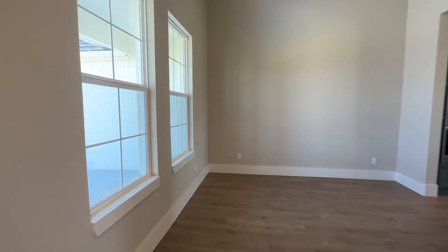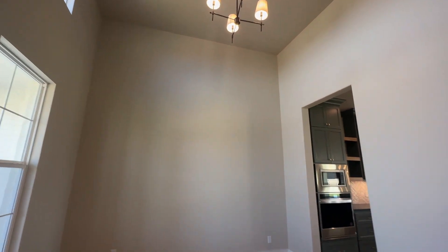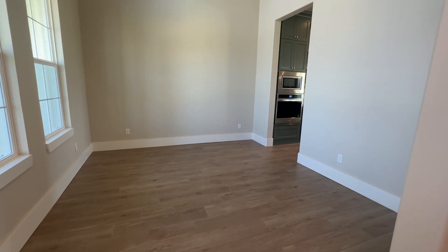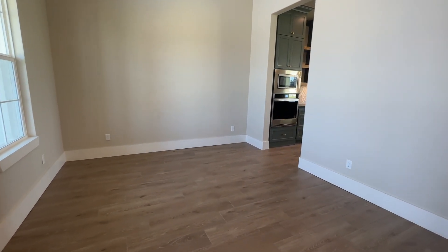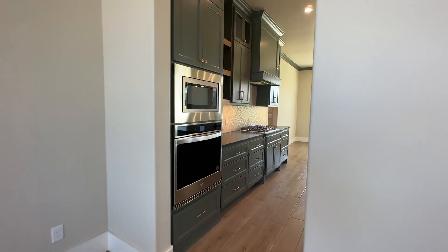The dining room has big pretty windows up front to let in a lot of natural light and a pretty light fixture at the top. This could be a formal dining room but could also work as a living room or even an office, and from here you can walk through into the kitchen.